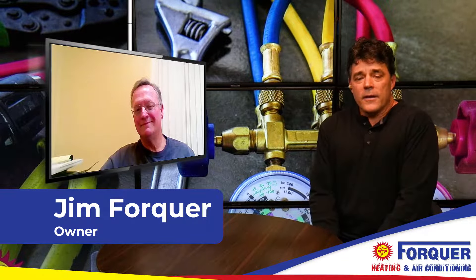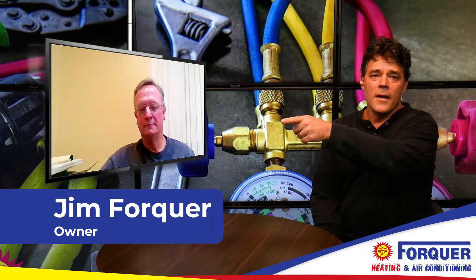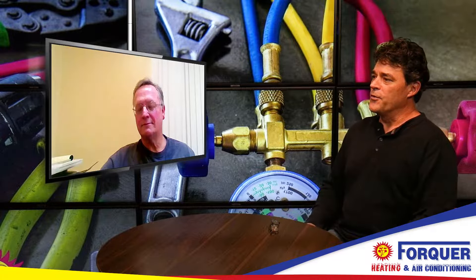If you own a home, you probably own a furnace, and if you own a furnace, you know how important it is to have maintenance on it. We're here with Jim of Four Core Heating, and Jim, what happens during a maintenance checkup? What exactly is getting done to my furnace when somebody shows up?